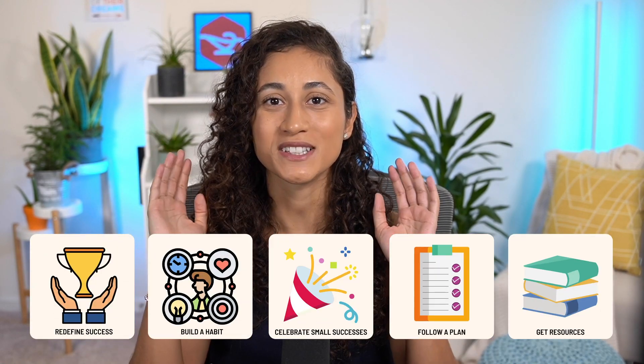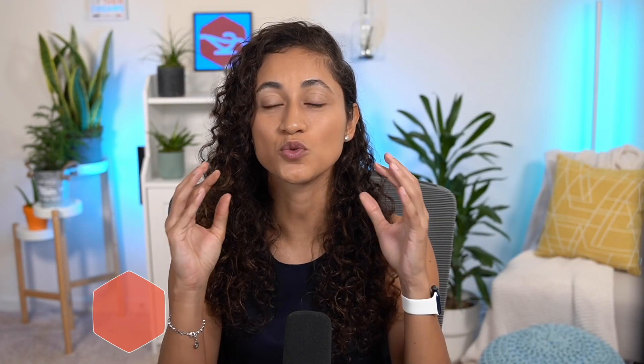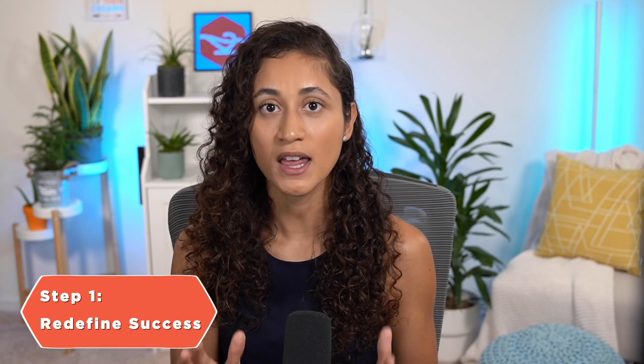Here are five steps you can take right now to create lasting motivation to study for your FE exam. The first step you can take today is redefine success. I want you to redefine what it means to you to be successful on this journey. If you're telling yourself that the only way to be successful is to pass the FE, the goal will feel too far away, too large, and almost impossible.